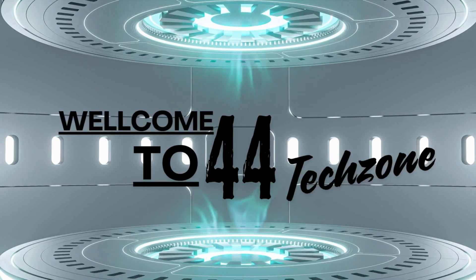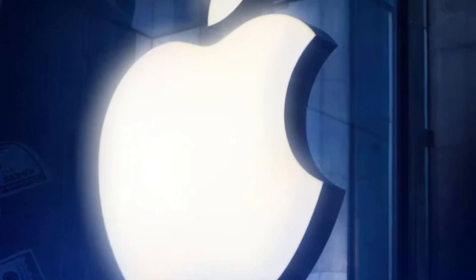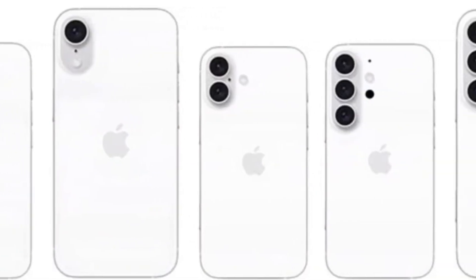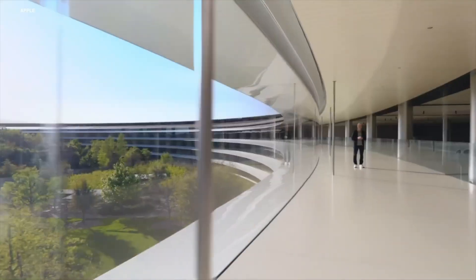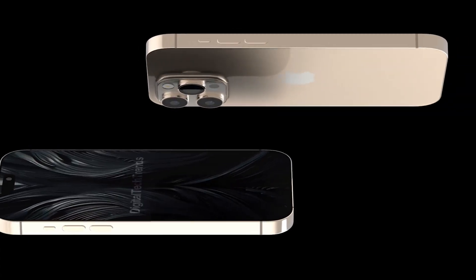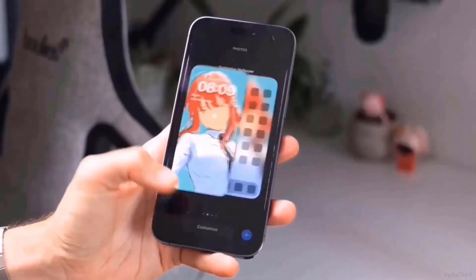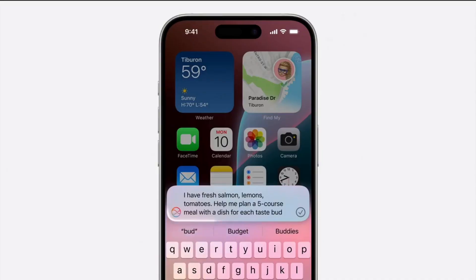Hey everyone, welcome back to our channel. Today, we're diving into all the exciting details about the upcoming iPhone 16 series. Apple is setting the stage for another groundbreaking release, and we've got all the juicy updates for you. From blazing fast chipsets to faster charging speeds, there's a lot to cover. So let's jump right in.